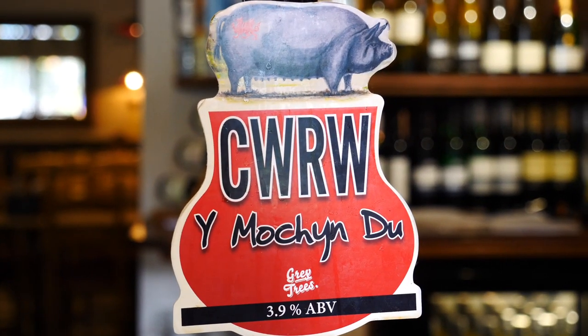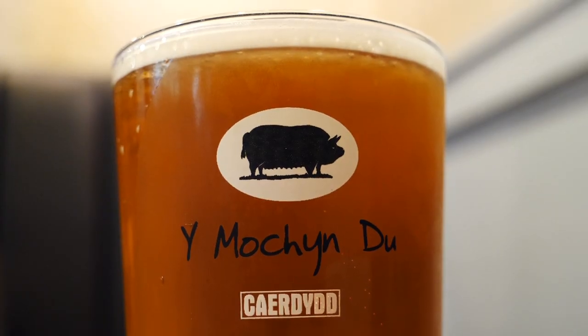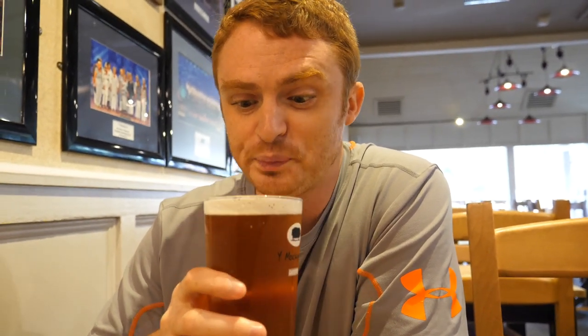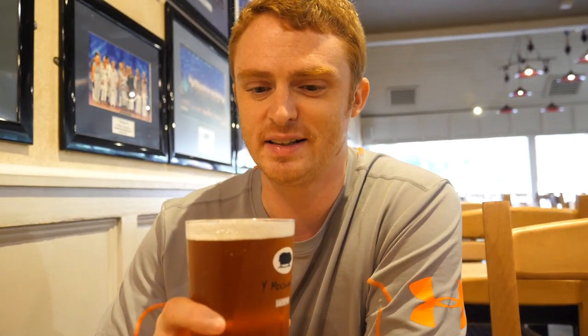Alright Sam, starting off with a pint. This is Kuru Mokhundu, the local red ale beer. We think Kuru means boar — it has a picture of a black pig. This is really nice beer. Yeah, it has that kind of craft beer taste. Very good.